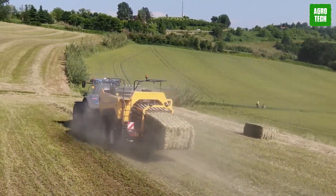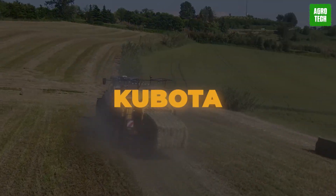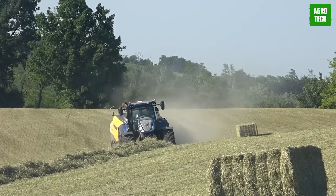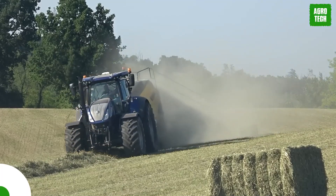This machine is at the top of the baling game, right next to Kubota, which we'll be seeing in a minute. The Loopmaster knotting technology binds bales securely without twine waste, promoting environmental protection.